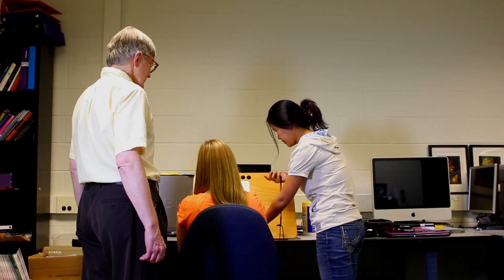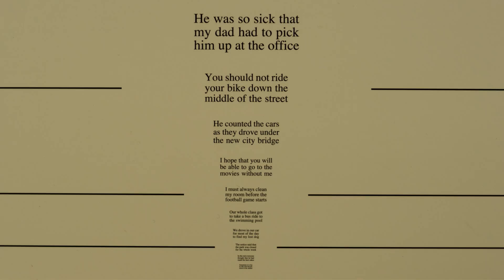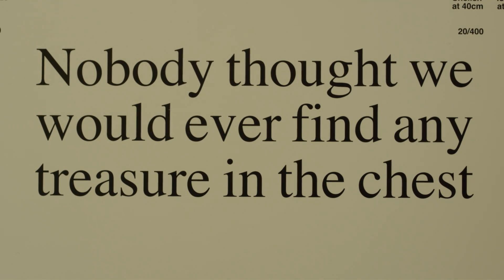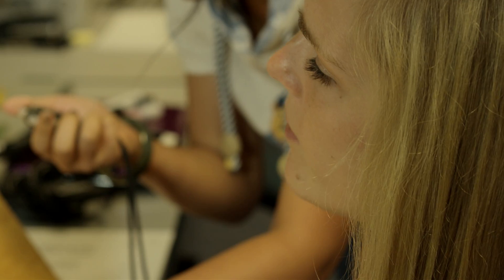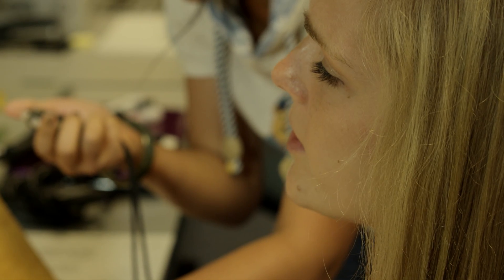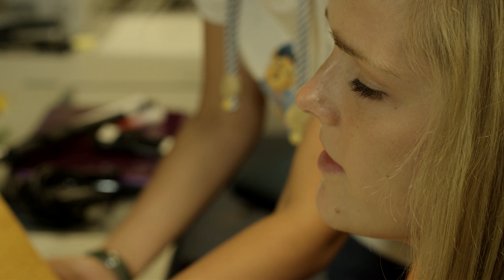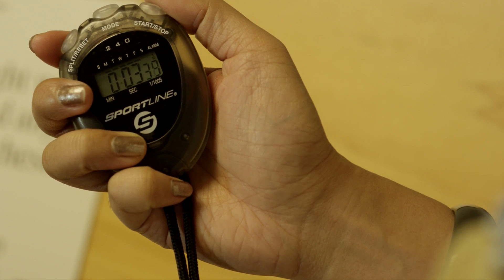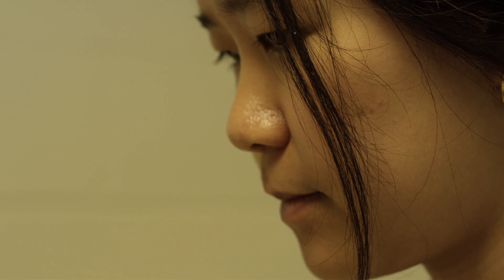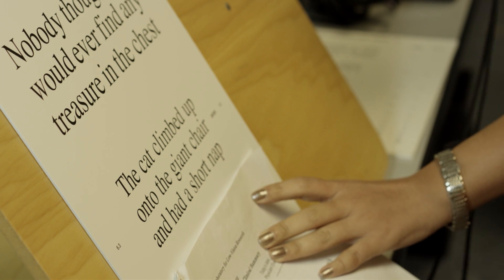The MN Read Test requires the subject to read from the big print end to the small print end, sentence by sentence. And they're asked to read as quickly and accurately as possible. For people with low vision, we'll proceed down through a few steps, and then they will slow down and then at some point be unable to read at all. The person doing the examination will have a stopwatch, record the time for each sentence and the errors made, and then we record those data on a score sheet.